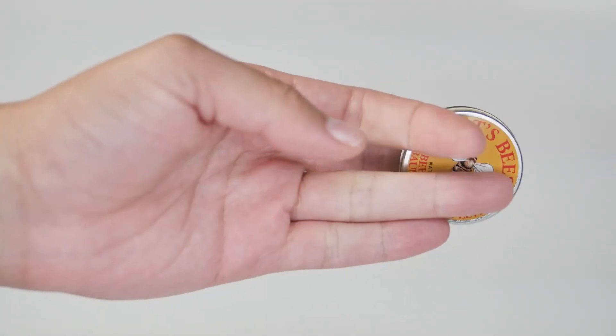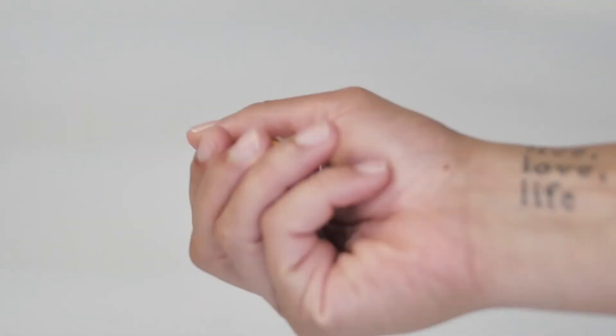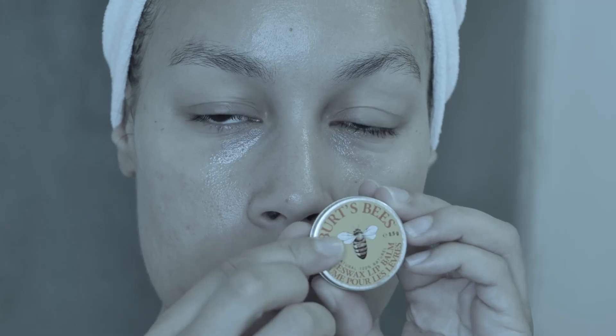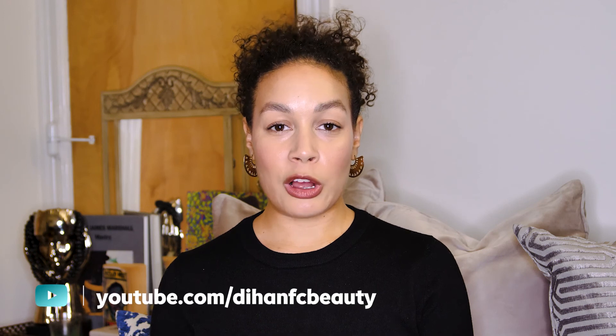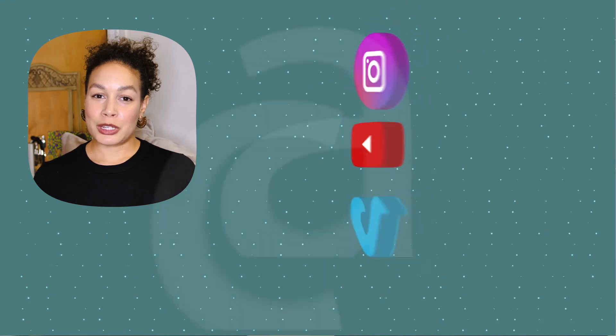I also hit my lips with Burt's Bees beeswax lip balm — nothing crazy, simple and easy. My lips weren't feeling particularly dry or looking too rough, so I didn't want to put anything super heavy on. Thanks so much for stopping by — that was my routine for today. Please don't forget to subscribe, comment, and hit that notification bell. I'll be leaving all the products in the description box below. Thanks so much and I'll see you in my next routine.